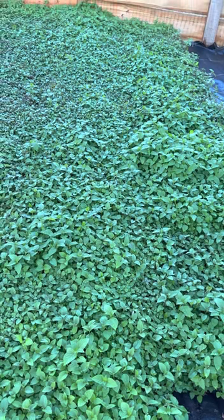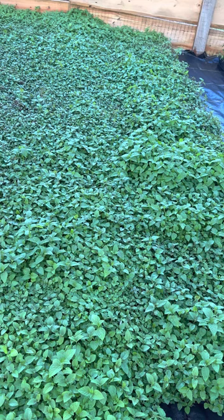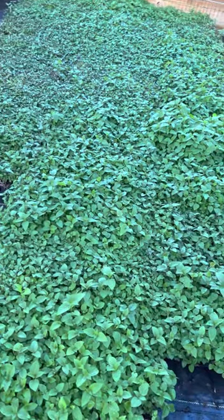You will have to search for these under Bee Balm — B-E-E-B-A-L-M — and choose the variety Jacob Klein. That gives you the blood red bloom.